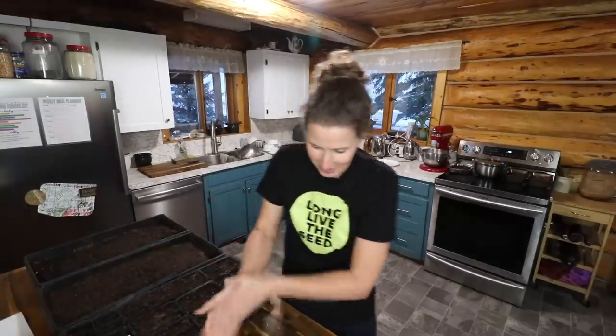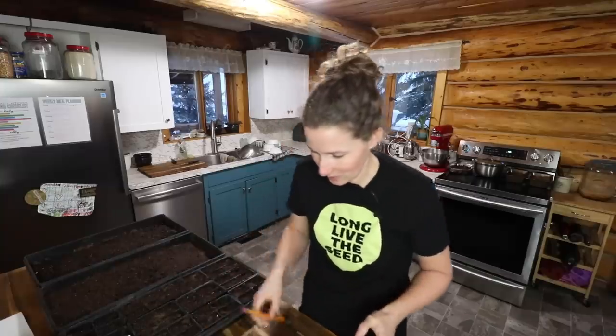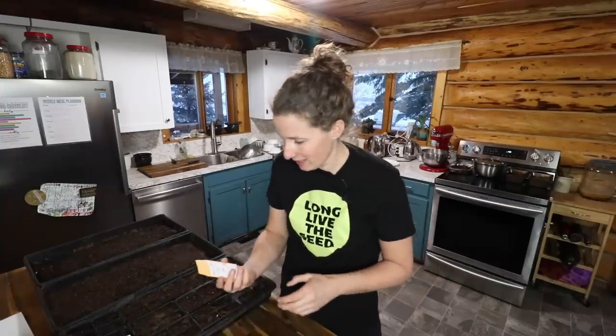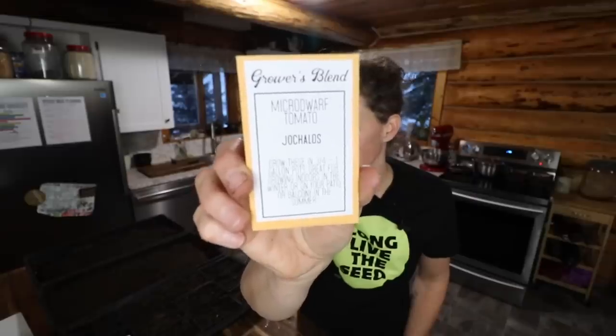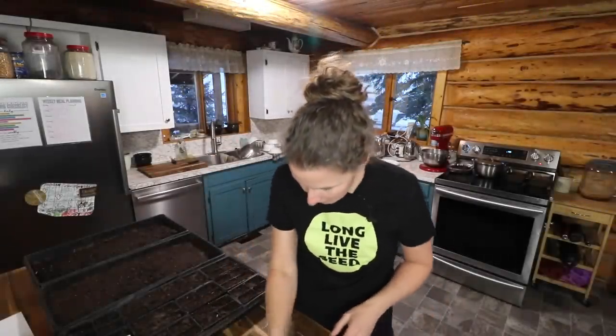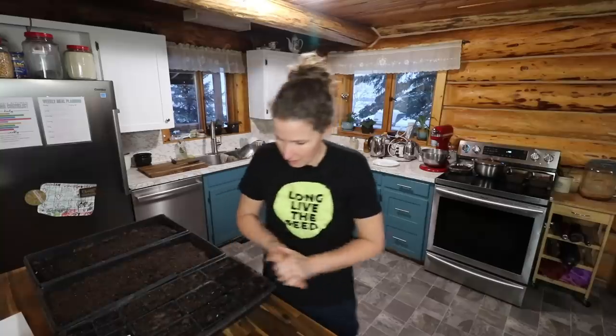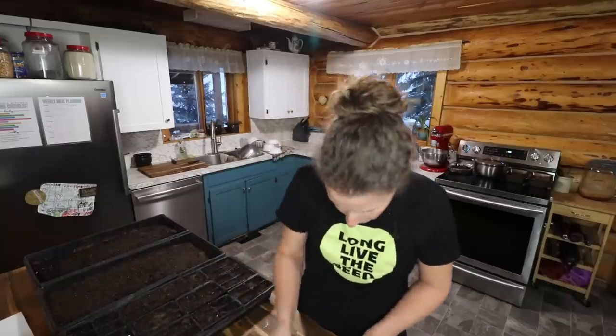I cannot wait to see little green things growing. Just like you guys come with me when I have a pregnant animal going to have babies, you guys can come along with me as my little baby sprouts grow. This next one is a micro dwarf tomato — a little tiny baby one.